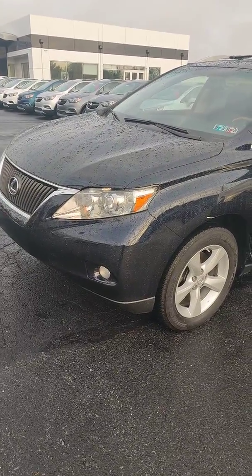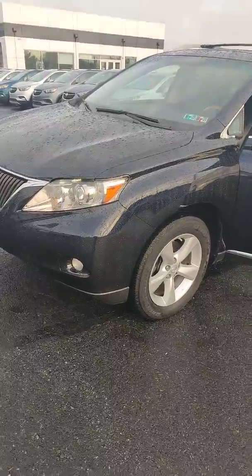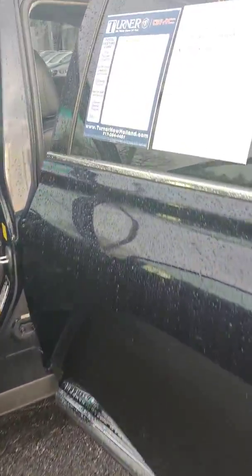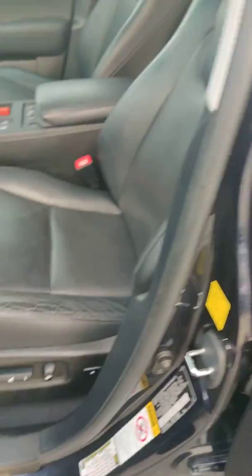Hey, it's Tim Turner, Buick GMC. Just want to go over this freshly traded-in 2010 Lexus RX 350. Brand new PA State Inspection and Emissions — just went through the shop, flying colors. All-wheel drive, $14,528 is the price on this one.